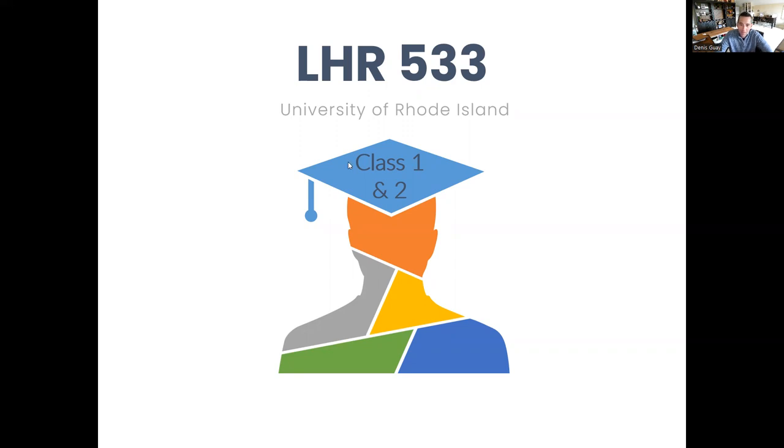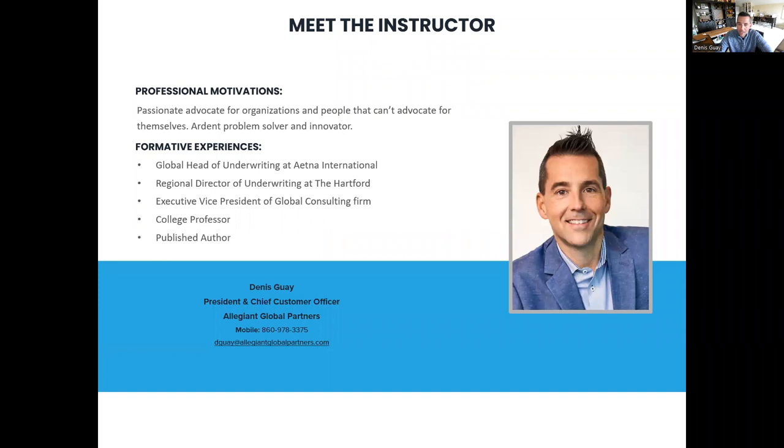Let's get started by way of introduction. My name is Dennis Guay. I'll be your professor for this class. I'm also the president and chief customer officer of Allegiant Global Partners, a consulting firm that focuses on advocating for nonprofit organizations and creating employee benefit packages for the nonprofit sector. My background includes serving as the global head of UNRANG at Aetna International, a regional director of UNRANG at the Hartford, and executive vice president. I'm also a college professor and a published author.